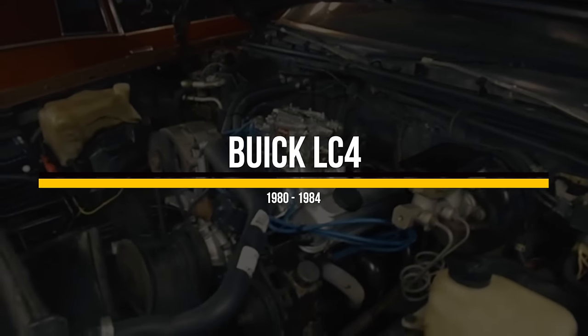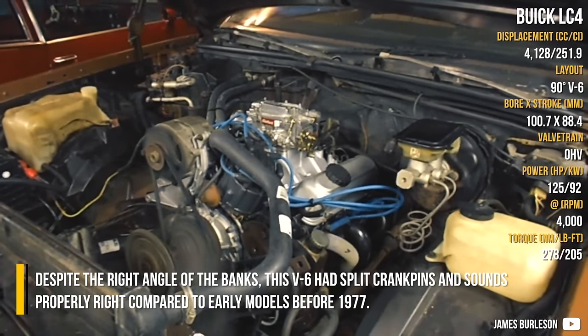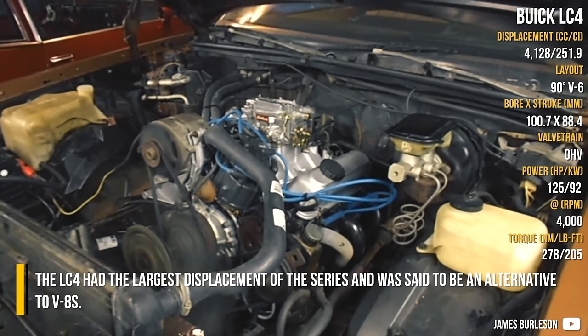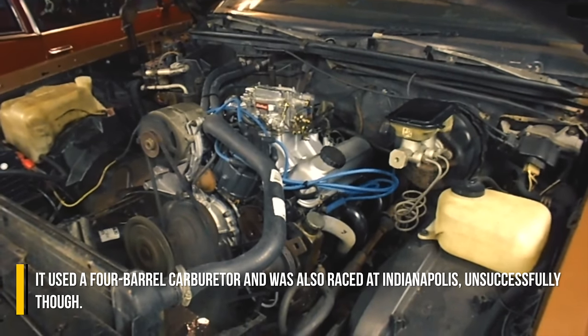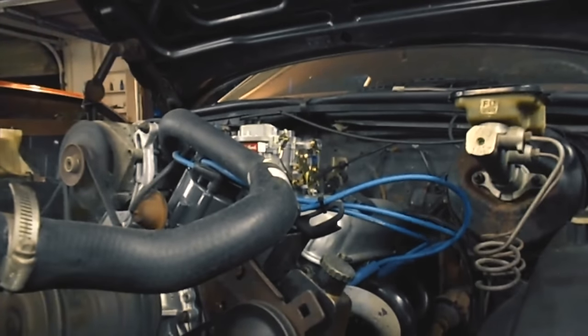Buick LC4. Despite the right angle of the banks, this V6 had split crankpins and sounds properly right compared to early models before 1977. The LC4 had the largest displacement of the series and was said to be an alternative to V8s. It used a 4-barrel carburetor and was also raced at Indianapolis, unsuccessfully though.